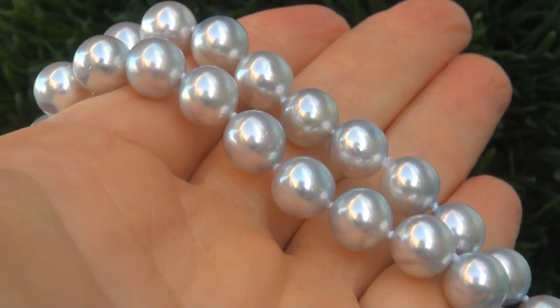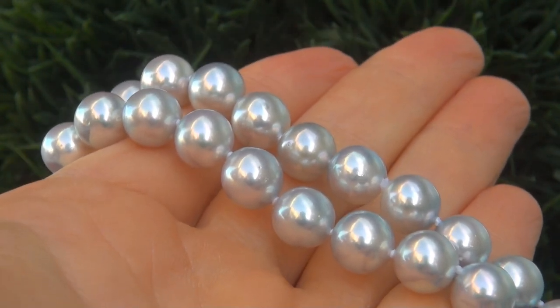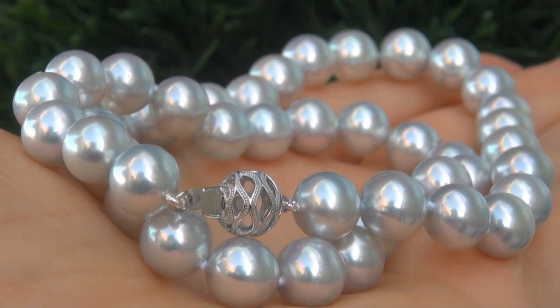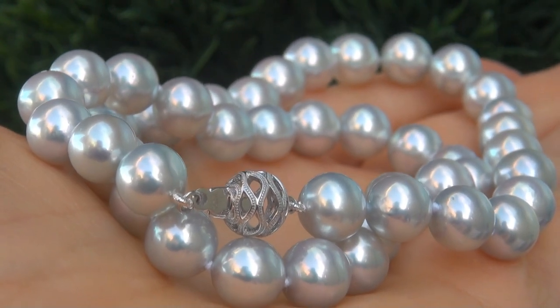At the request of our consignor, the immaculate showroom beauty must be sold immediately. Natural, untreated Akoya Pearls of this size and caliber are considered among the rarest of pearls.